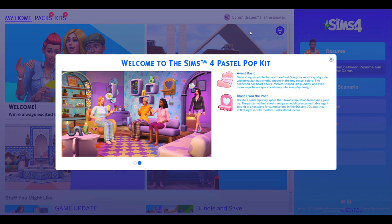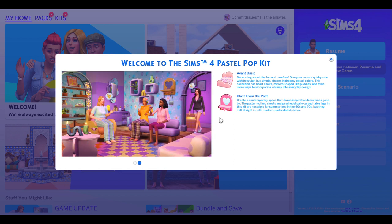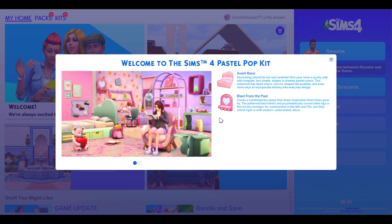Hey everybody, welcome back to another Sims 4 video. Today is a little different — we're stepping away from the vampires just for today because we have two new kits that came out, and one of the kits you can see on screen right now is the Pastel Pop kit.